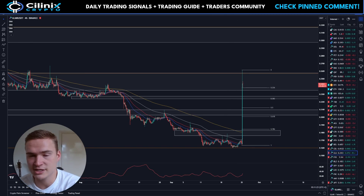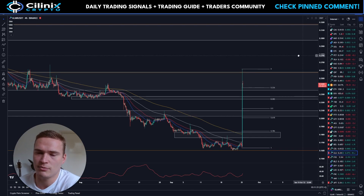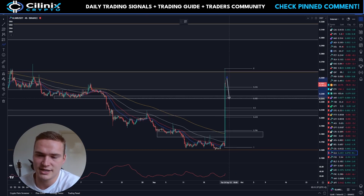Personally, I'm not in any position right now. If you want to trade Glimmer, I would wait for confirmation — it's just too risky right now, especially after such a spike. What I expect is that Glimmer will retest the level around 22.5 cents.